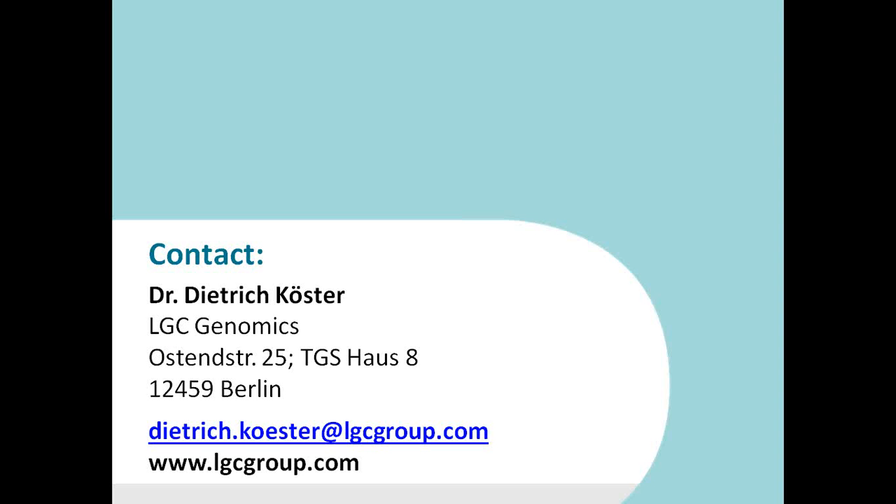That concludes the presentation. I hope it was clear. If you have any questions, please use the chat function and I will respond. My contact details are shown here — I'm based in Berlin, hence the German accent! Please feel free to contact me via email and I'm happy to answer questions in the coming days or weeks. I hope this was an informative webinar and I look forward to hearing from you soon. Thank you very much for your attention — have a lovely day and goodbye.